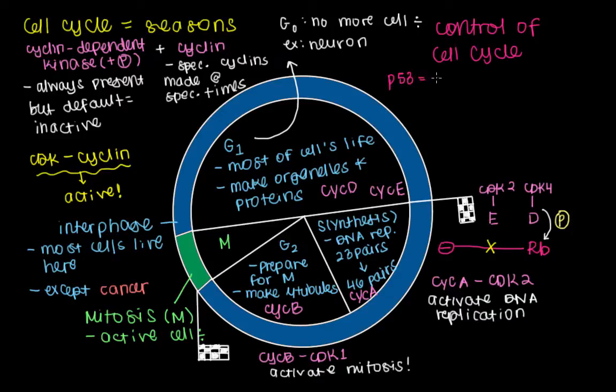P53 has even got a nickname — it's the guardian of the genome. It's so important that Science Magazine called it the Molecule of the Year in 1993. Theobromine, the main molecule that's in chocolate, hasn't even gotten this honor yet, so it shows you how important P53 is. It's more important than chocolate.